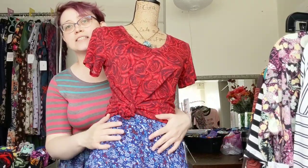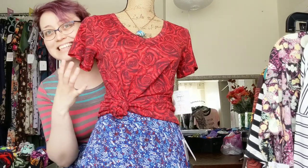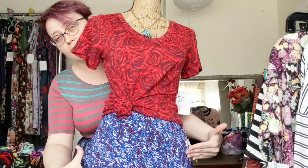And then we have a larger, more solid print in the same colors on the top. So because of the larger print, smaller print, red all the way through — super cute together.